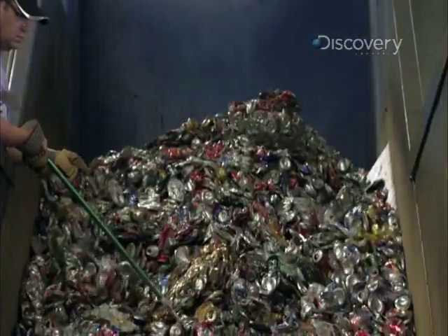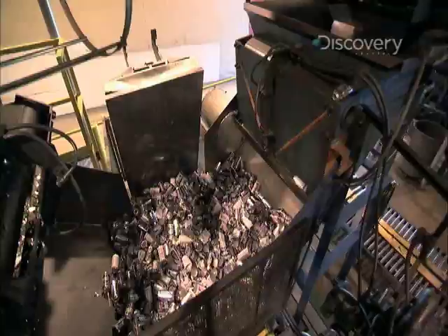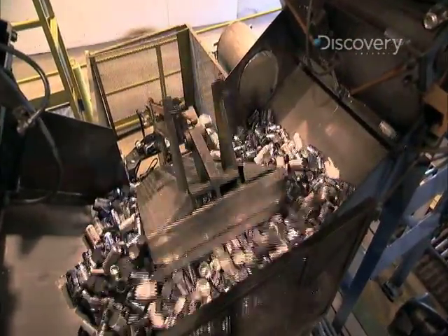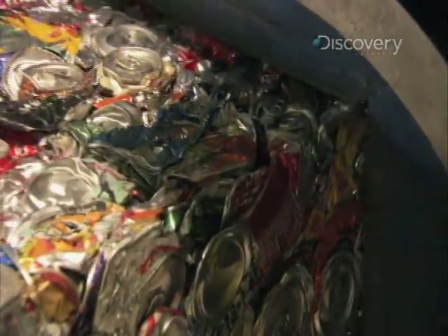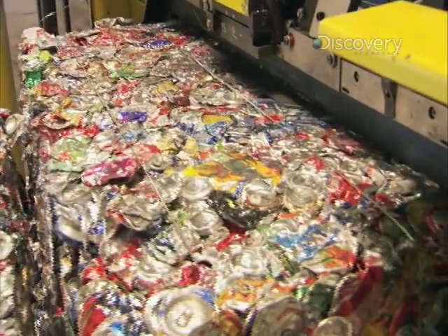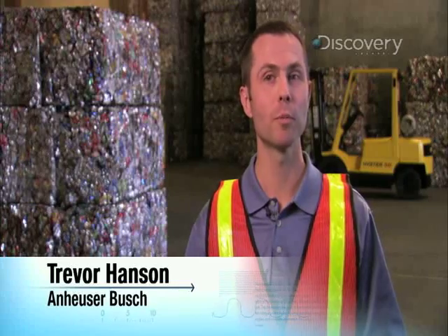After inspection, the loose cans fall into the crusher, where a massive hydraulic press crunches them into bales that are perfectly square. Then they're shipped off to the smelter, where they're going to be melted down and made into new aluminum can sheet.